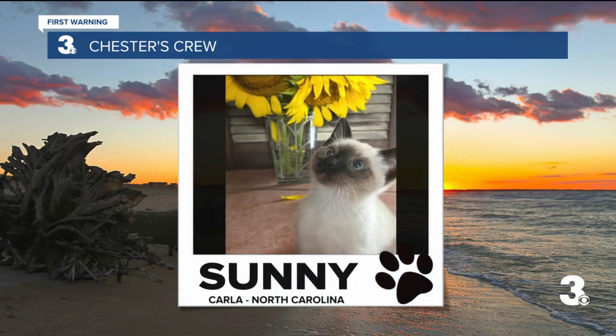Next up, we've got Sunny in North Carolina. She was a tiny kitten that was rescued after she was found with a broken leg on a farm, but she is doing great now and loves to play, especially with her big brother, a Bernese Mountain Dog named Huck. Welcome to the crew, too, Sunny.